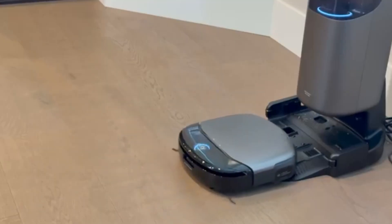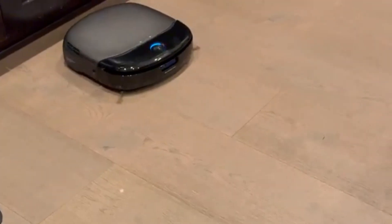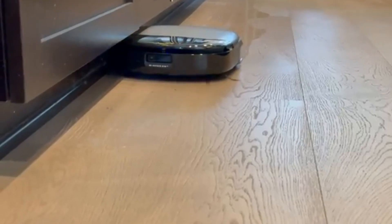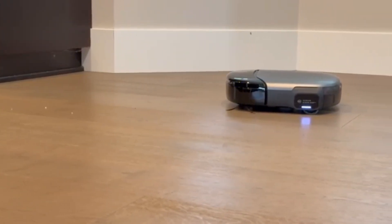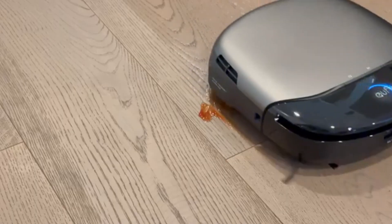Its advanced laser navigation system allows for precise movement, ensuring efficient coverage without unnecessary retracing. With voice control compatibility for Alexa and Google Assistant, you can start or schedule cleaning sessions with just a simple voice command, making it an effortless and convenient cleaning companion for any modern home.